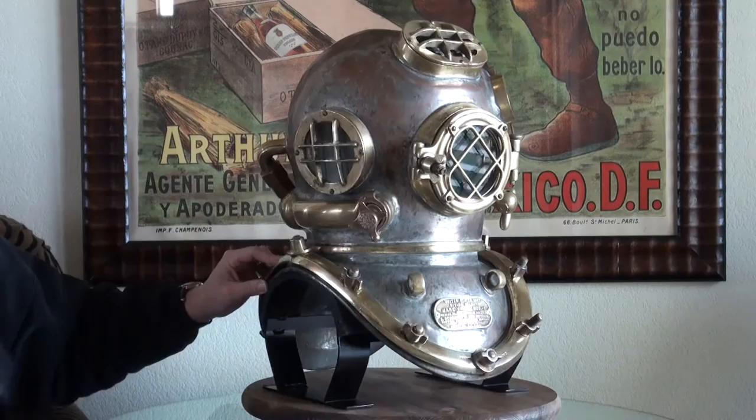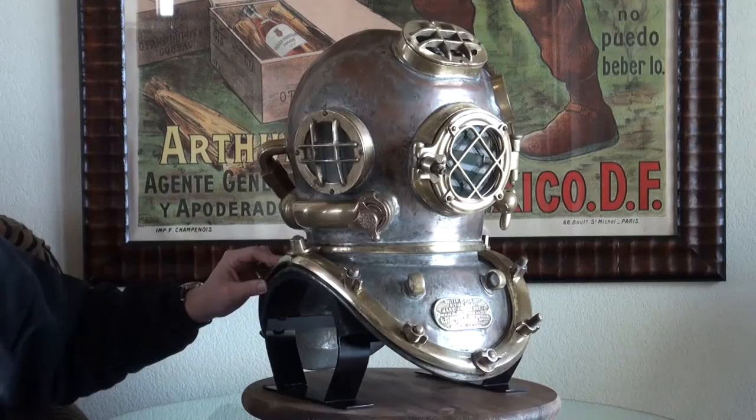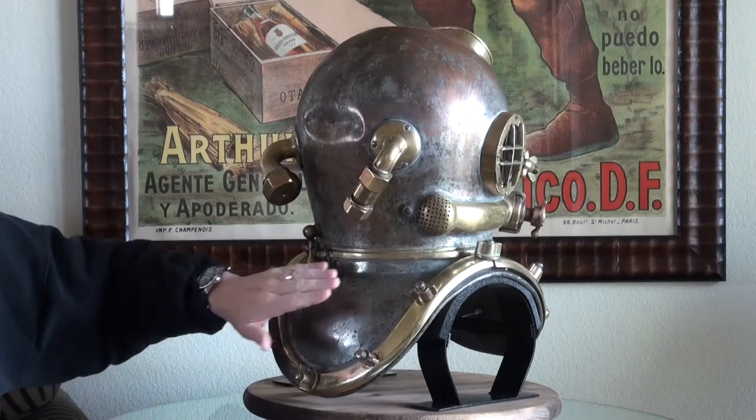As we rotate the helmet around, we've got about 50% of the original tinning remaining on the copper body. That's the gray material here that would have originally fully covered the copper body — it was just to prevent corrosion from salt water. All the hardware, including the guards surrounding the glass, is present.